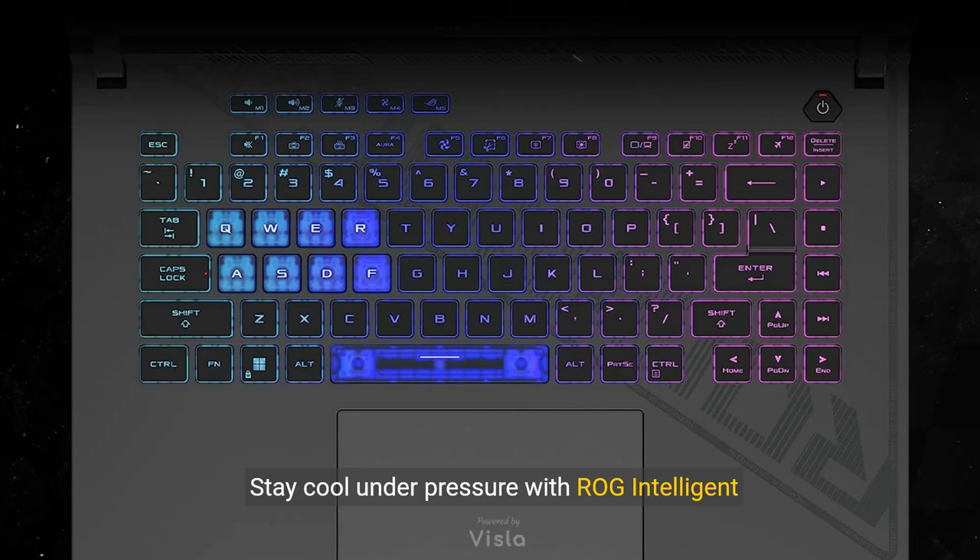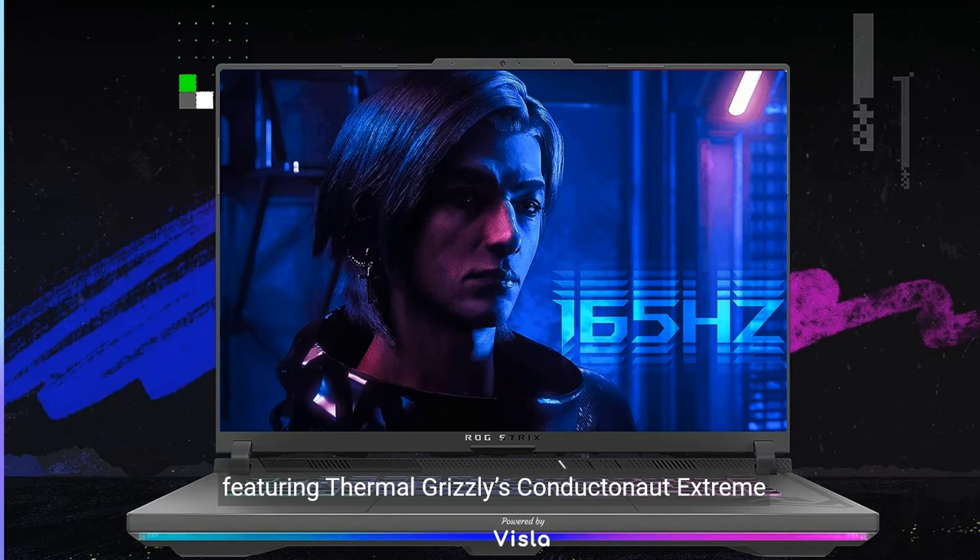Stay cool under pressure with ROG Intelligent Cooling, featuring Thermal Grizzly's Conductonaut Extreme Liquid Metal and advanced fan technology for optimal gaming sessions.